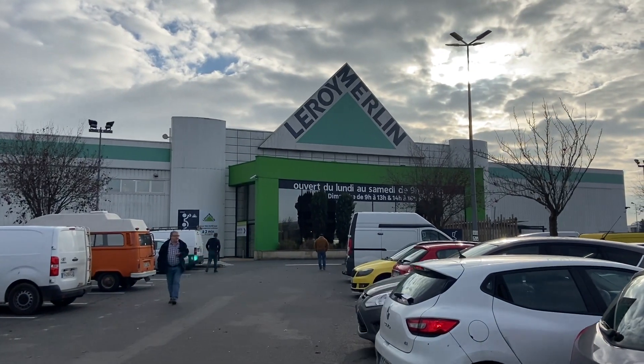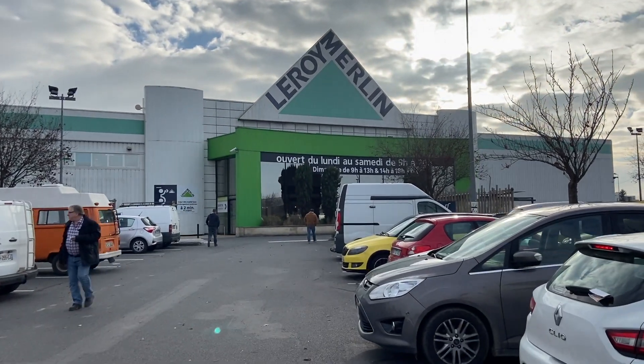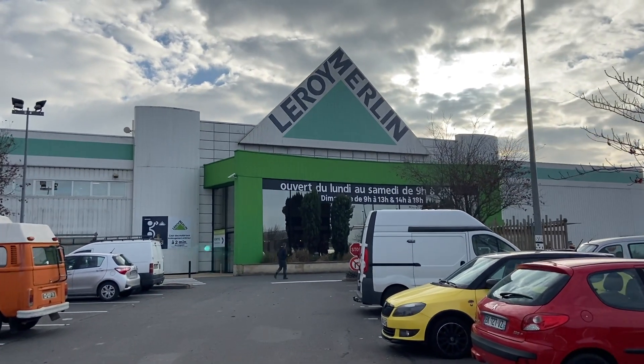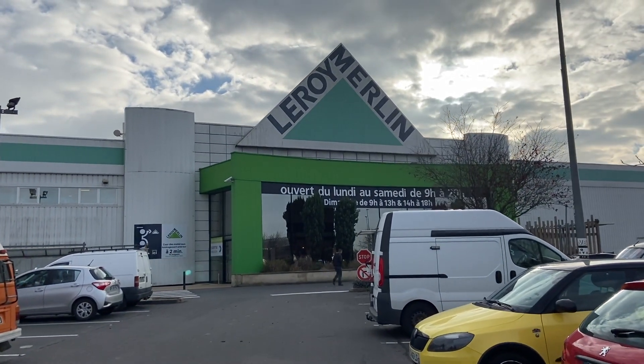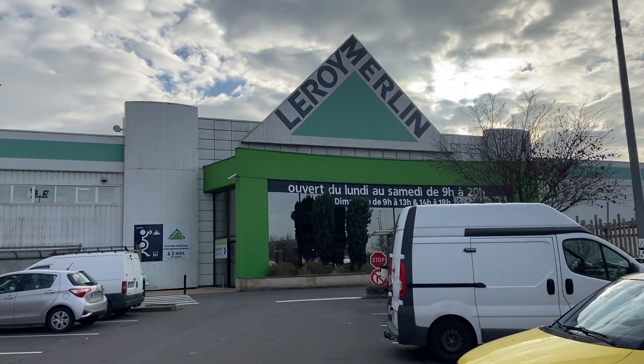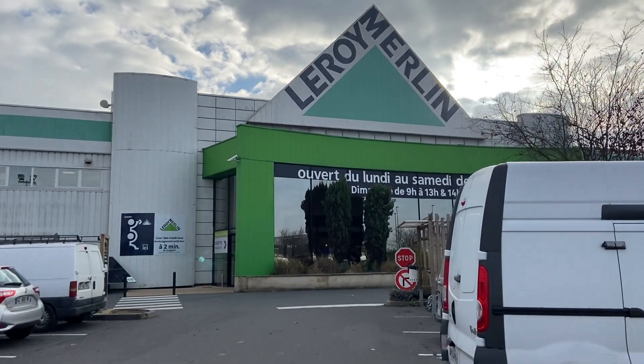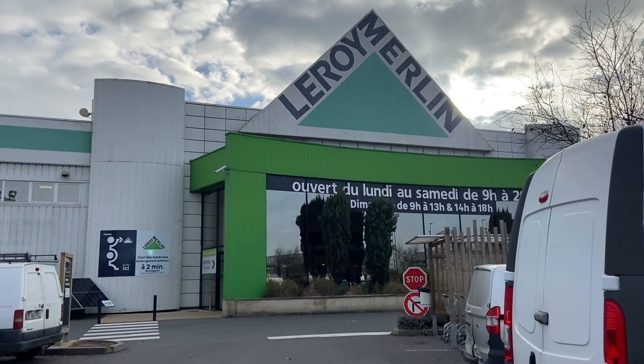Last stop: Leroy Merlin — time to get our tiling supplies. Every country has different advantages; France has good building stores, they're just not always as close as they are in the States. Back home a Home Depot is like three minutes away; here it's half an hour to get to a big store for us.